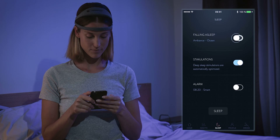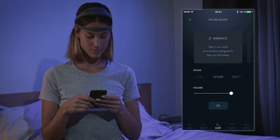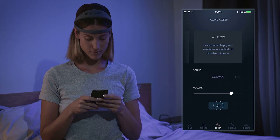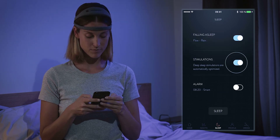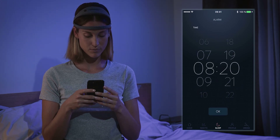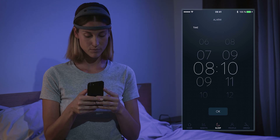The Dream app has a wide range of active features that are simple to set up. Choose between a variety of programs to help you fall asleep faster, activate deep sleep sound stimulations that improve deep sleep quality, and finally set up a smart alarm to wake you up at just the right time.